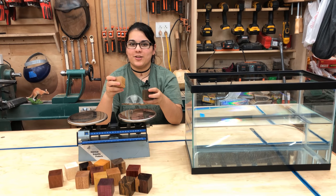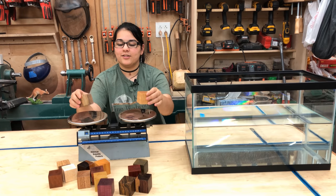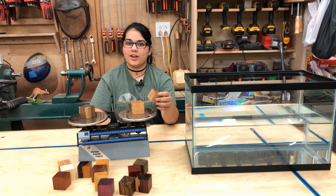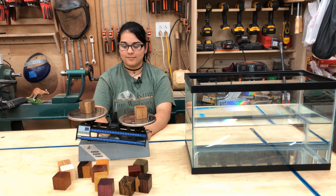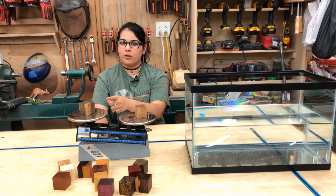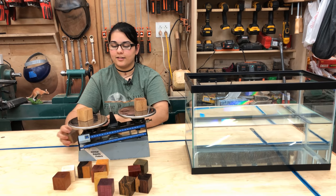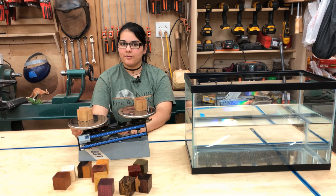We're going to start with a couple of domestic species — maple and walnut. As you can see, their weights are pretty similar. Now let's switch the maple out for mahogany. Mahogany is an exotic wood from the Philippines. Let's compare oak to mahogany. As you can see, oak is quite a bit heavier and therefore denser than mahogany.